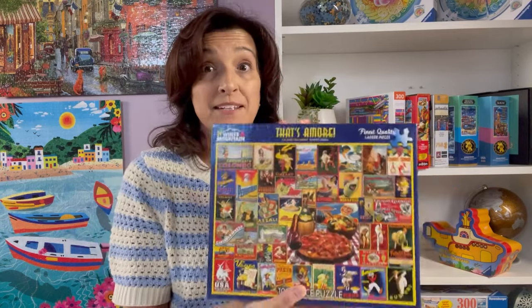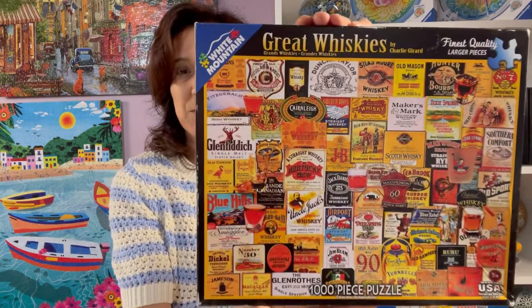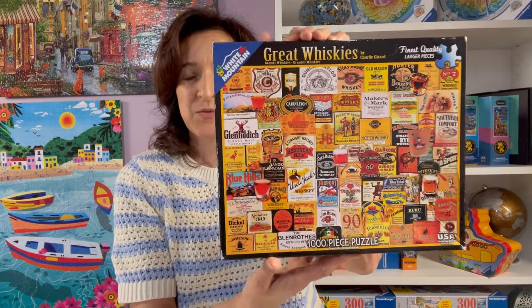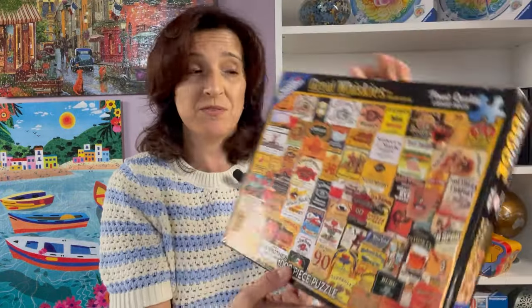I'm not sure if I'm going to give That's Amore away — I might end up keeping it in my collection. This one here I found during the pandemic, called Great Whiskies. It does pop up on Facebook every now and then, and it'll probably take me a while because of all the similar yellow and orange. Once I complete a White Mountain Puzzle I usually sell it or trade it, but every once in a while I come across an image I truly love and know I'll do again, so I keep it.